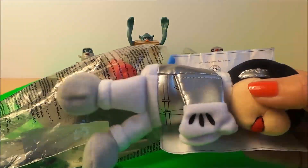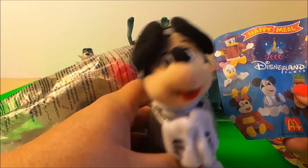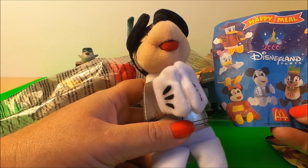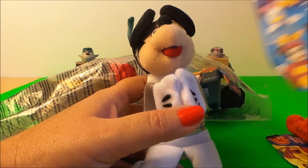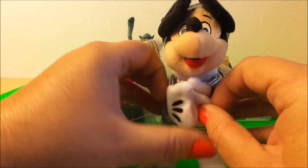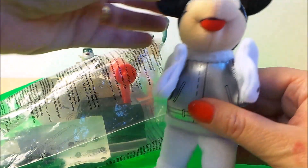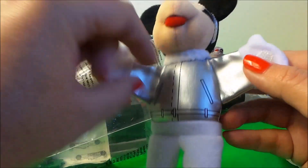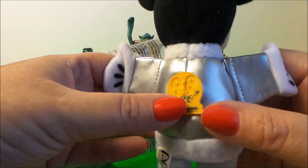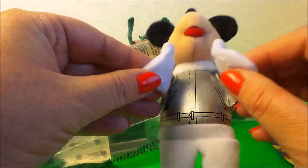Next we have Disneyland Paris year 2000 Spaceman Mickey, complete with Spaceman Suit and Velcro hands.